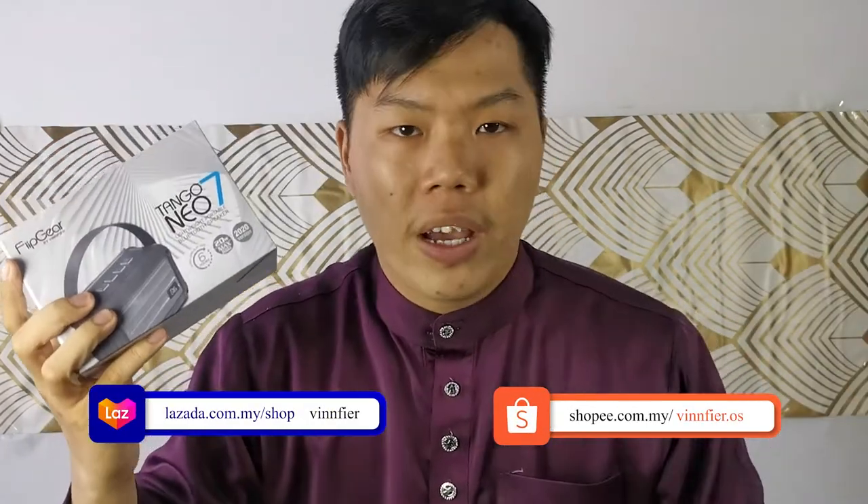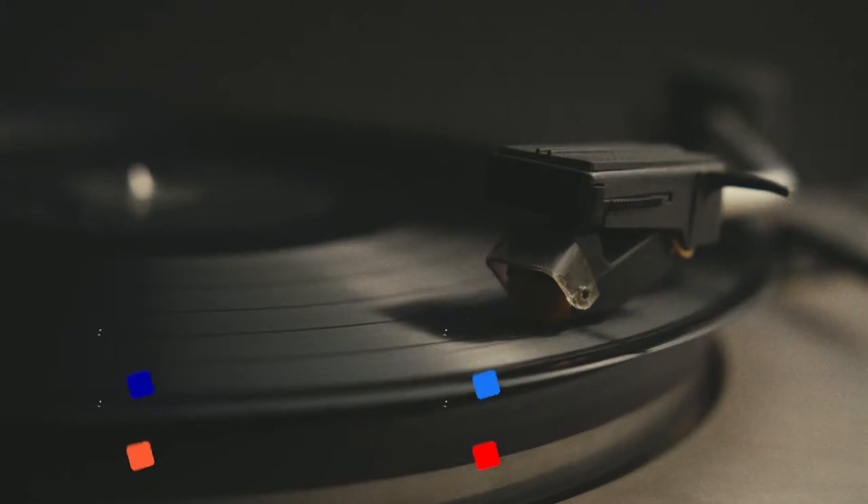Where do you get it? In our link in the description below. We got our website VinFairy.com, we got our Lazada and Shopee stores. Click the link down below and get this Tango Neo 7 for yourself. I'll see you guys next time. Take care. Bye.